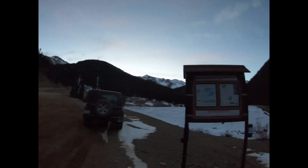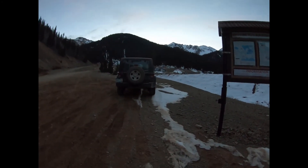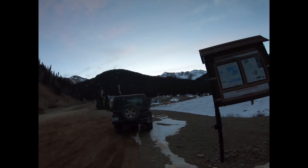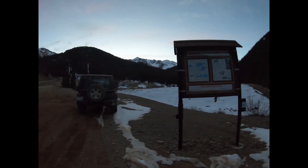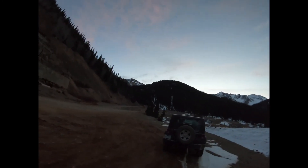Good morning from Gladstone. It's just after 7:15 in the morning. I'm at about 10,700 feet, and I'm heading up there.